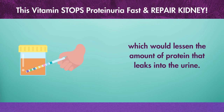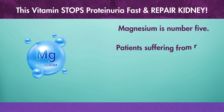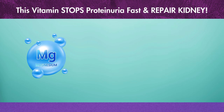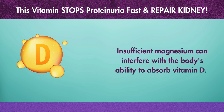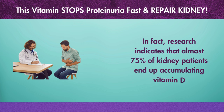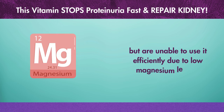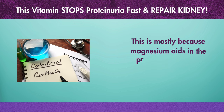The fifth item is magnesium. Patients suffering from renal problems frequently experience magnesium deficiency. Insufficient magnesium can interfere with the body's ability to absorb vitamin D. In fact, research indicates that almost 75% of kidney patients end up accumulating vitamin D but are unable to use it efficiently due to low magnesium levels. This is mostly because magnesium aids in the process of calcitriol production from vitamin D.